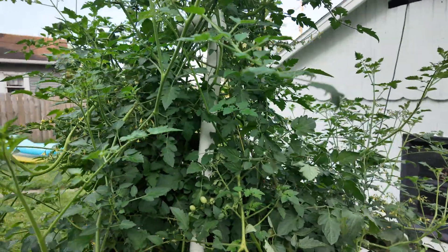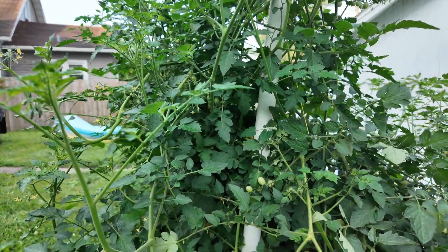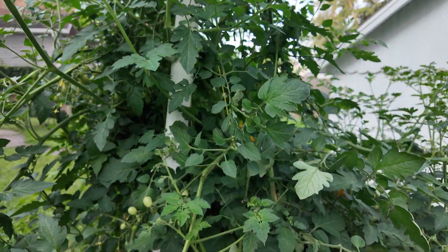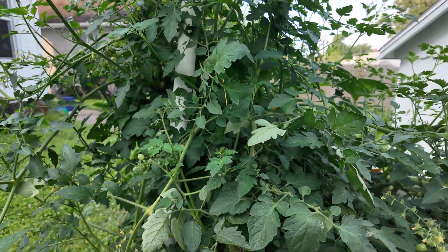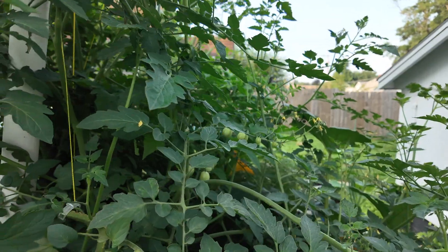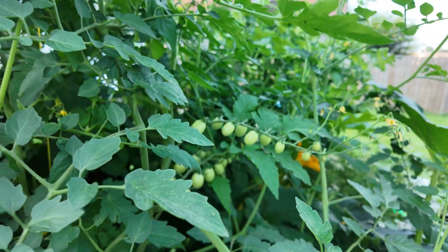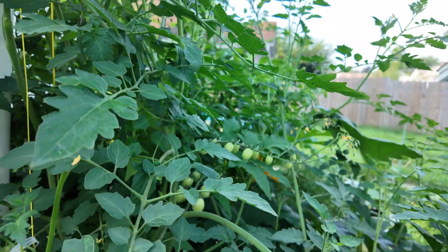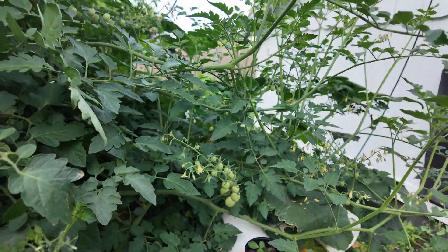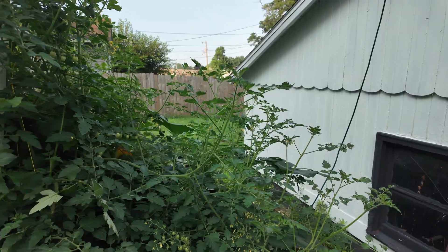The tomatoes — we're planning on canning a bunch. Some of these are cherry tomatoes, some are Romas, and some are actually from seeds off a tomato we got from a supermarket that was already growing when we bought it. We do plan on canning some of the Roma tomatoes and making our own sauce, but these cherry tomatoes are going to be amazing in salads. The tomatoes have really just taken over the garden.